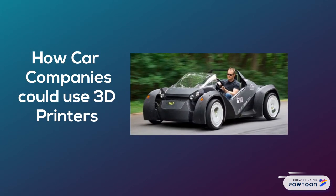How car companies use 3D printing technology. Car companies use 3D printing technology in their workspace to make and create spare parts, such as engine blocks and iron things. One main company that uses 3D printing technology is Audi.